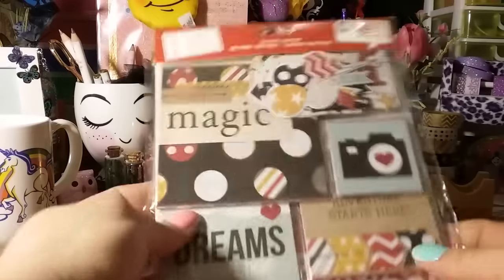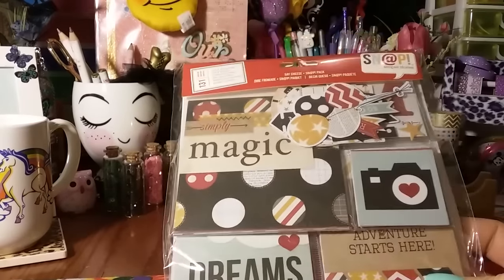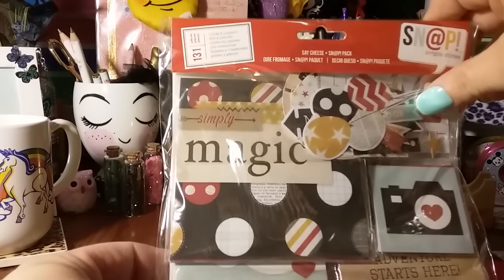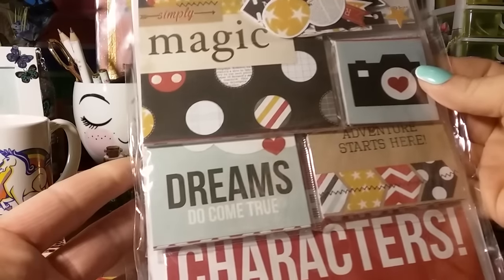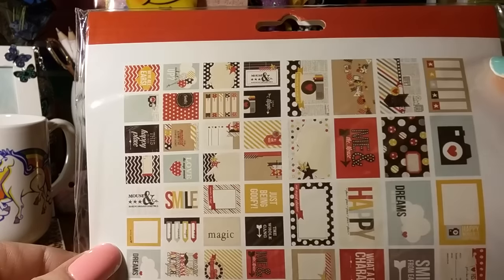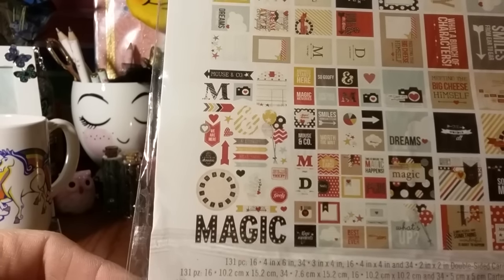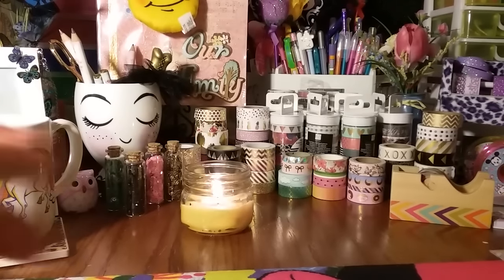Then they had this one called 'Say Cheese' and this one called 'I Am.' This one is more blacks and reds — I love this little camera and I don't have much of that in my collection. Then there are little blooms. I like them, and I liked them even more for $3.99. So I got those three packs.